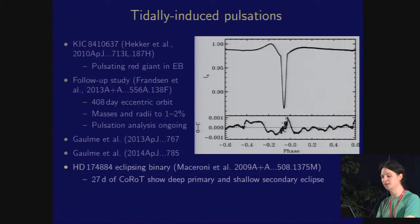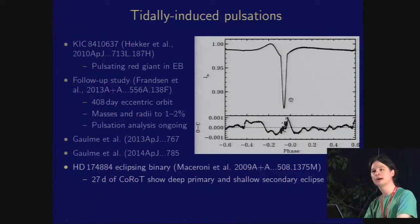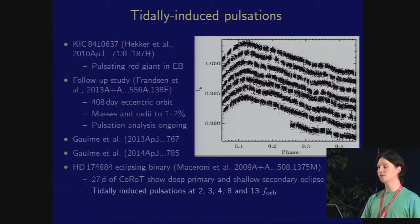The best example of this is HD 174884, observed by CoRoT back in 2007 and 2008. You can see a very nice primary eclipse, and the eagle-eyed among you might see a secondary eclipse — this thing is only a couple of percent deep, really very shallow, like a deep transiting planet. CoRoT found and analysed this object, and discovered tidally-induced oscillations occurring at 2, 3, 4, 8, and 13 times the orbital frequency. This is the first clear evidence for tidally-induced pulsations in a B-type binary star system.